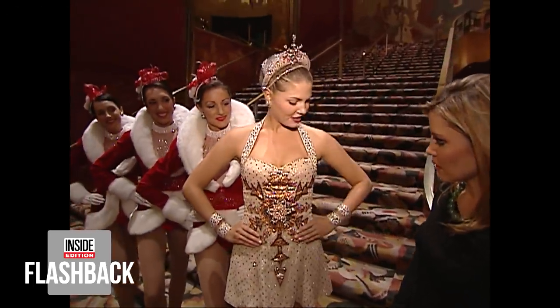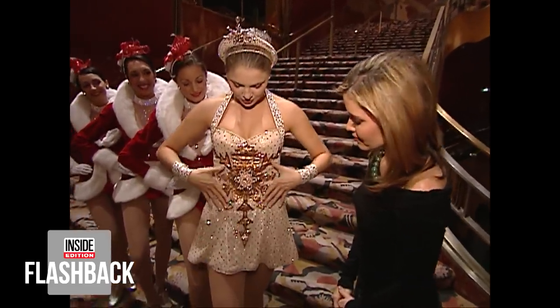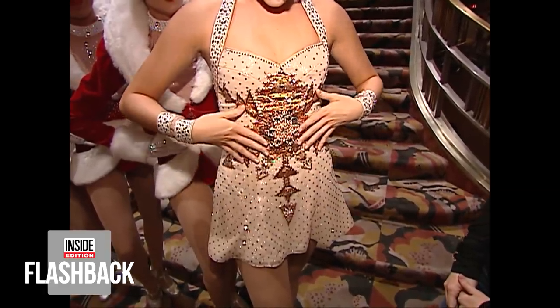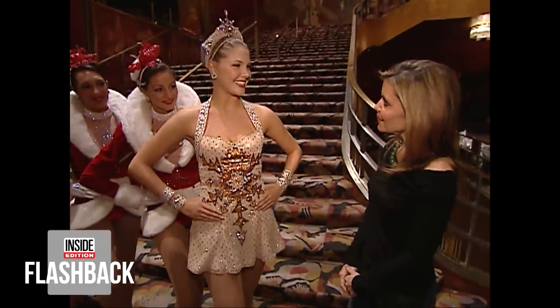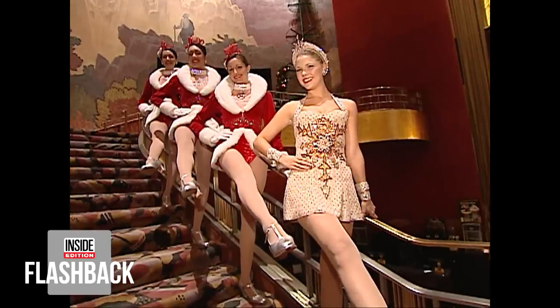The look is obviously very shimmery with rhinestones, and a beautiful snowflake embellished on the chest of the costume. The skirt kind of flows so that when we dance, it's flirty and fun and just really a good time.